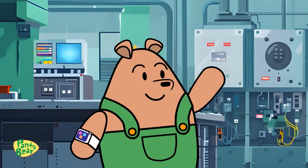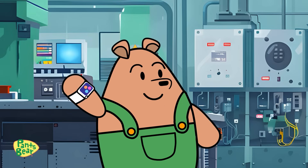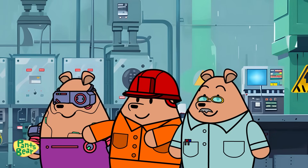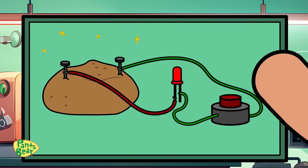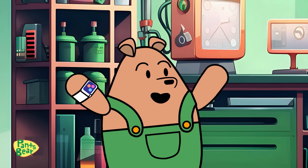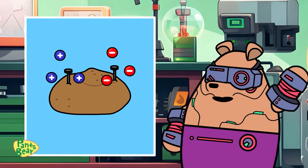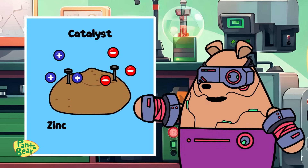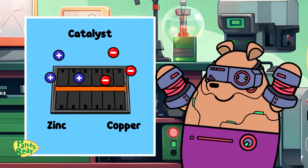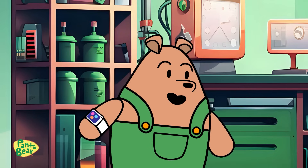Thanks, Mitter Bears! I'm starting to understand electric cars better now, but let's make it even more fun. Can we power something with a potato? Why not, Pants Bear? Let's give it a try. Wow! Who would have thought a potato could do that? Indeed, the potato doesn't produce electricity, but it serves as a catalyst to get the zinc and copper to react and release electrons. It's like a mini version of what happens inside an electric vehicle's battery.